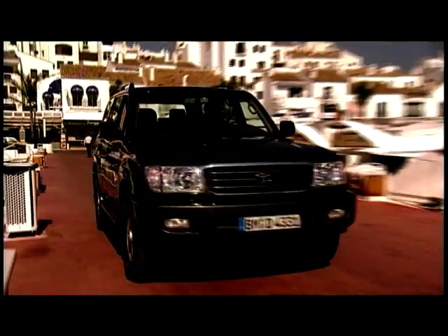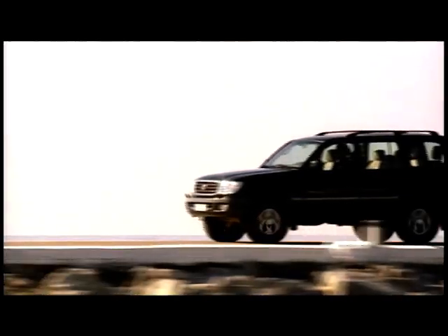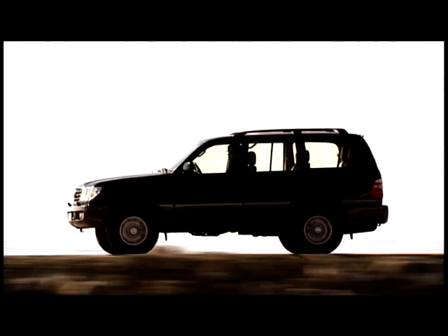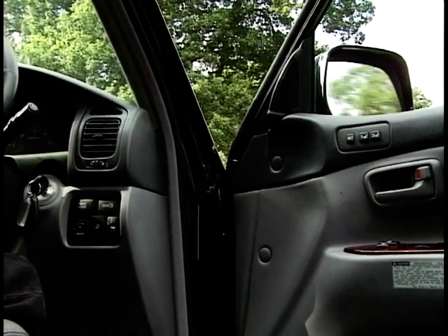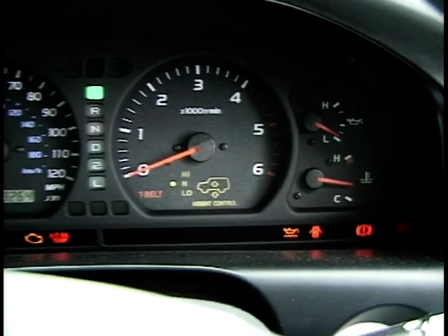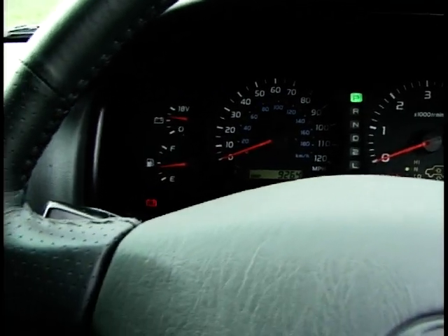That's a lot of money to pay for a 4x4 without a luxury badge. But it does come with all the goodies: air conditioning, electric seats, electric everything, CD player, leather trim — the works. My only complaint is the dash, which to my mind isn't that of a £40,000 car. It's decidedly basic in its layout, but still probably superior to much of the competition in the off-road market.